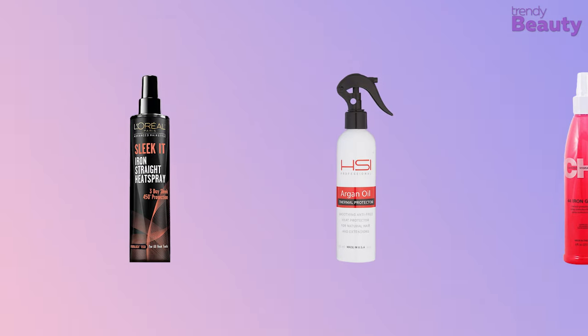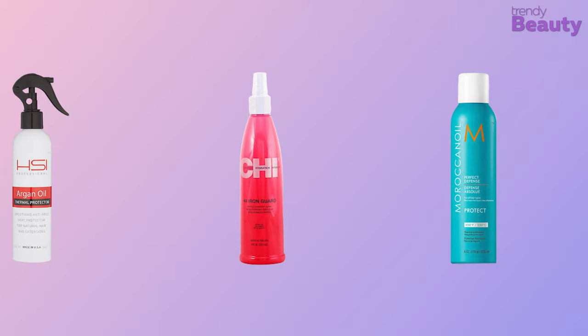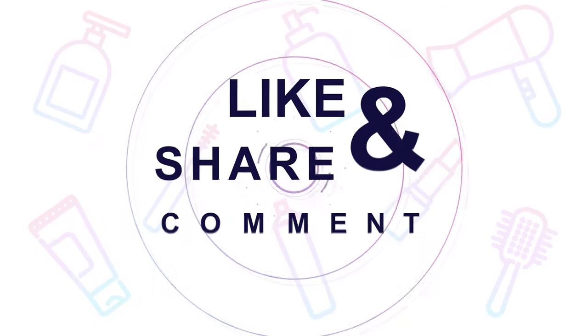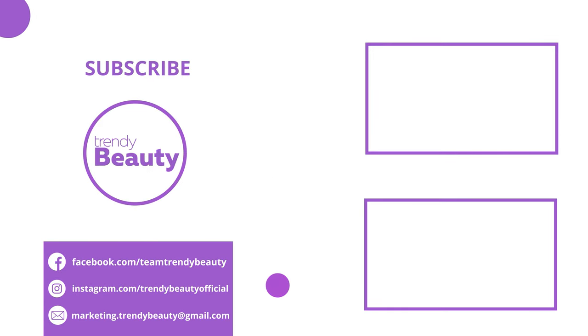And those were our top 5 best heat protection hairsprays. Thank you so much for watching our video. If you liked the video, hit like and share with your friends. Comment below to let us know your thoughts. Consider subscribing to the channel if you love our videos and press the bell icon to get notified of our future videos.